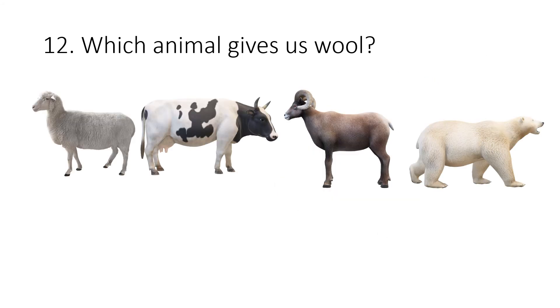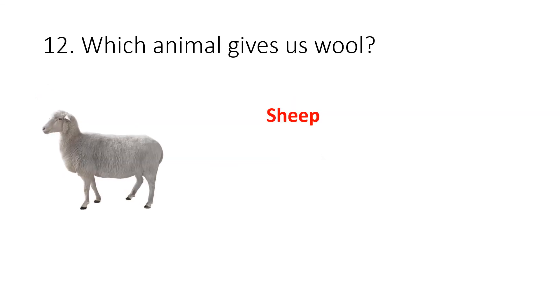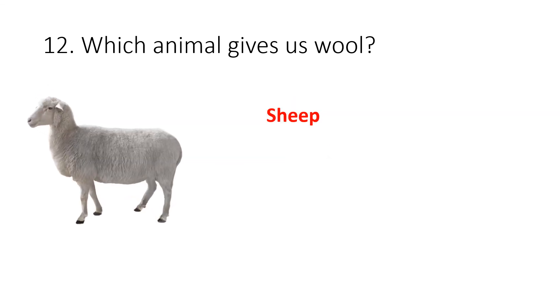Question 12. Which animal gives us wool? Your options are sheep, cow, goat or bear. The correct answer is sheep.